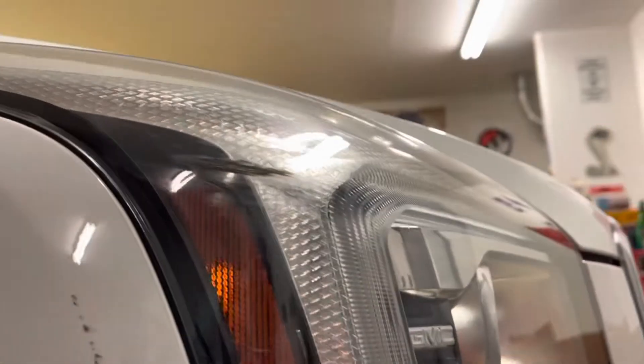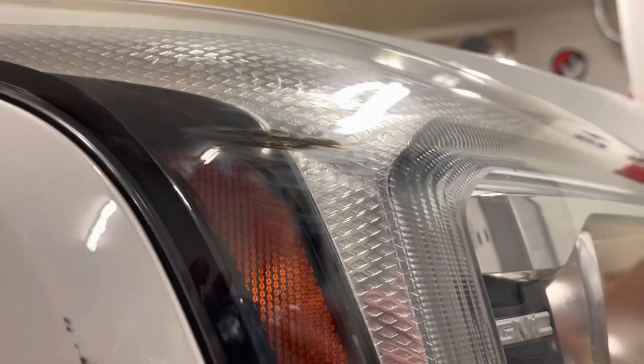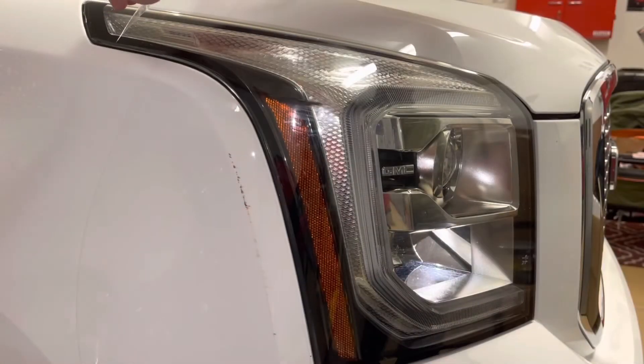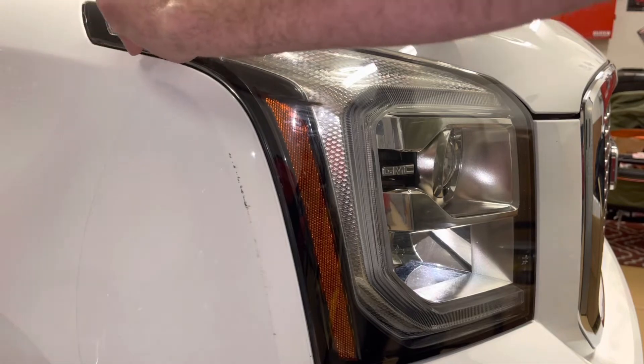I wasn't sure if the damage had gone under the clear bra that was on there or not, and I didn't really want to touch anything until they had made up their mind about it. At any rate, we already discussed it, and I'm going to pull the clear bra off just for my own personal curiosity to see if it saved it or not. I sped this footage up a little bit for you.